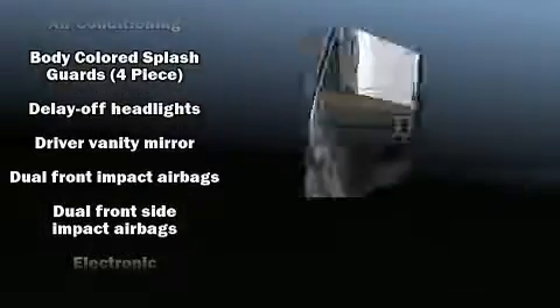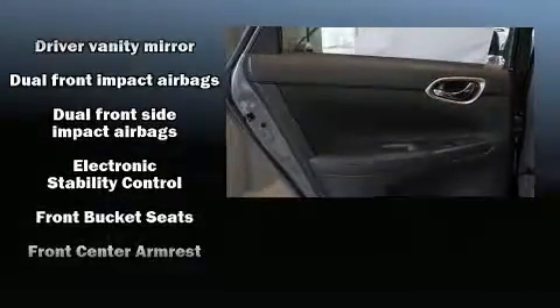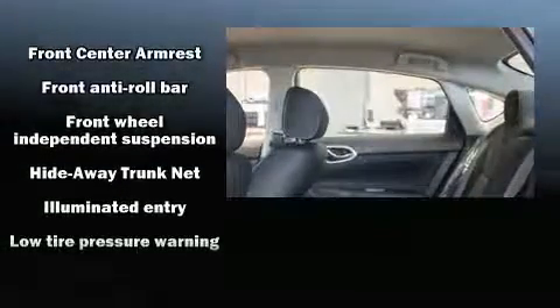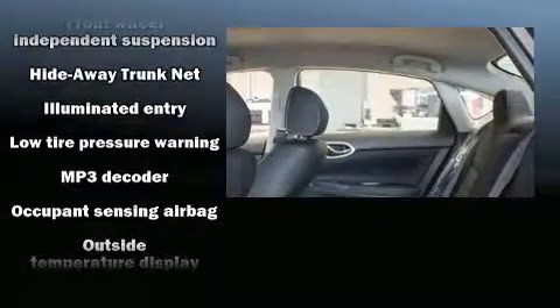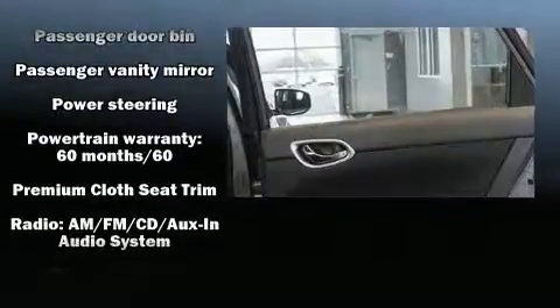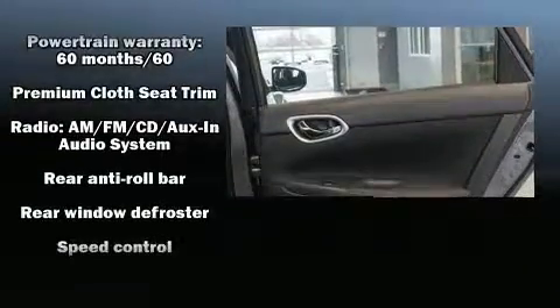Nissan ensures the safety and security of its passengers with equipment such as dual front impact airbags, front-side impact airbags, traction control, brake assist, a security system, and ABS brakes. For added security, Dynamic Stability Control supplements the drivetrain.